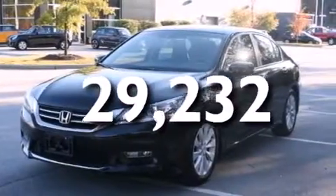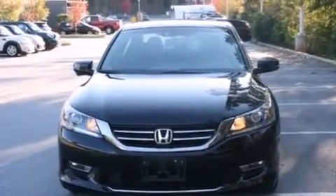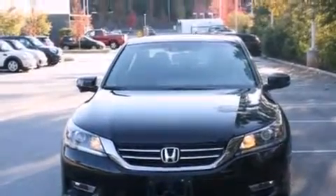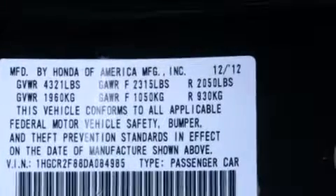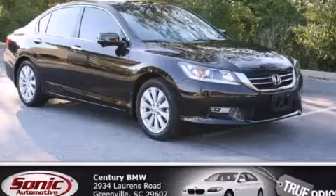With an EPA estimated rating of 36 miles per gallon on the highway, this vehicle does not compromise its fuel efficiency for size, comfort, or fun. Stop by today and test drive this vehicle for yourself.